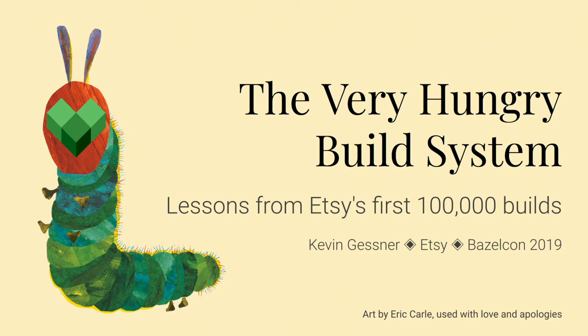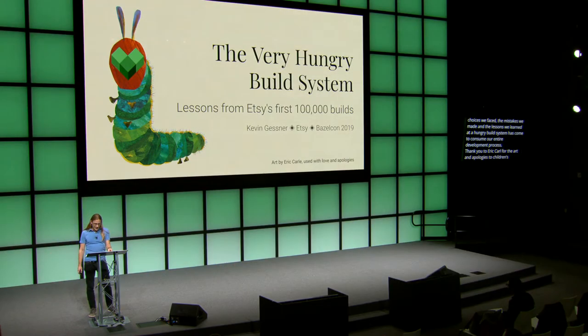Thank you to Eric Carl for the art, and apologies to children's book lovers everywhere. In addition to some of the big-picture ideas and concepts that we've adopted with Bazel, I'll have some links and code snippets throughout the talk. I'll make sure I share a link at the end of these slides so you don't have to worry about transcribing them as we go. But I'll start with the biggest lesson we've learned — the one that has really driven our adoption of Bazel and pushed us through tens of thousands of Bazel builds.